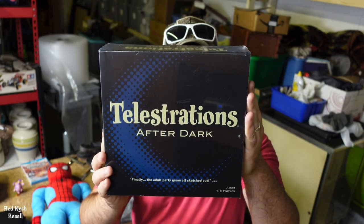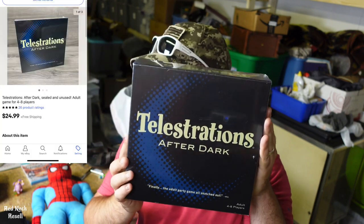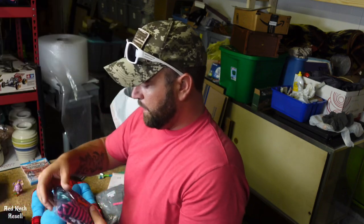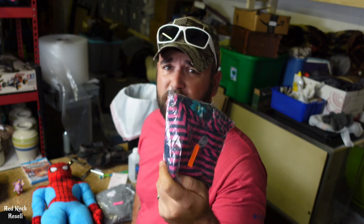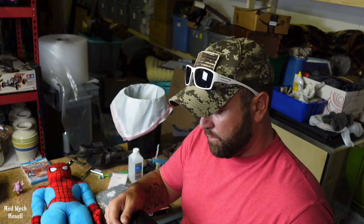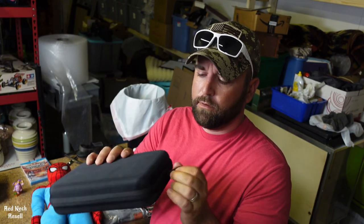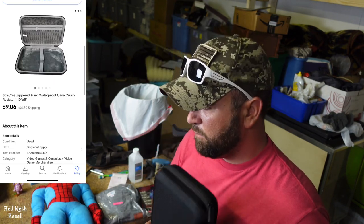Next up is Telestrations After Dark adult game from USAopoly, new — sold for $24.99 free shipping. Next up is a Wonder Nation girls knit dress size small, got it from a yard sale with new tags still on it — $15.05 free shipping. Next is a Kriya case, picked this up for maybe 50 cents to a dollar — just a little hard case — and this sold for $9.06, buyer pays shipping.